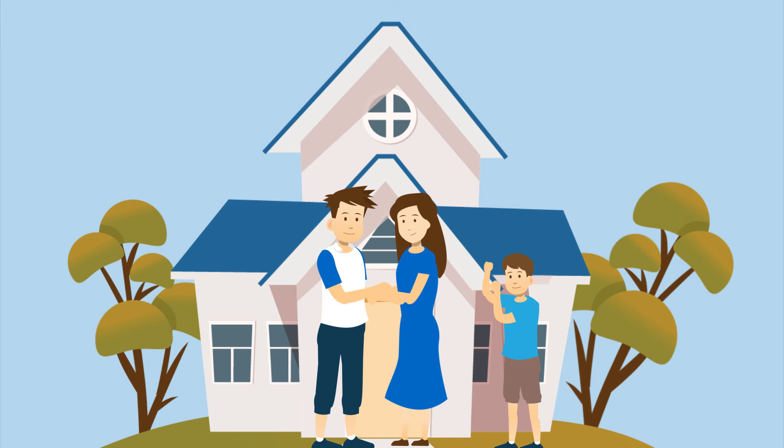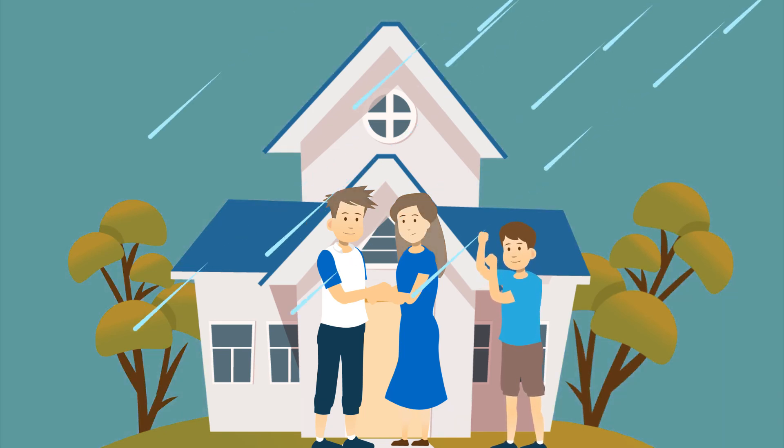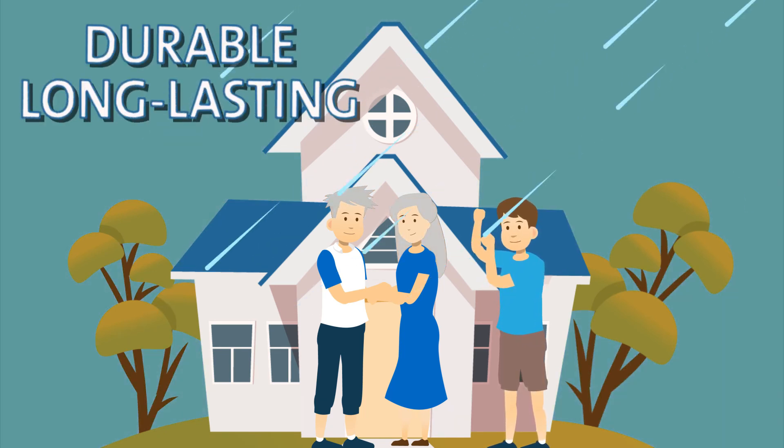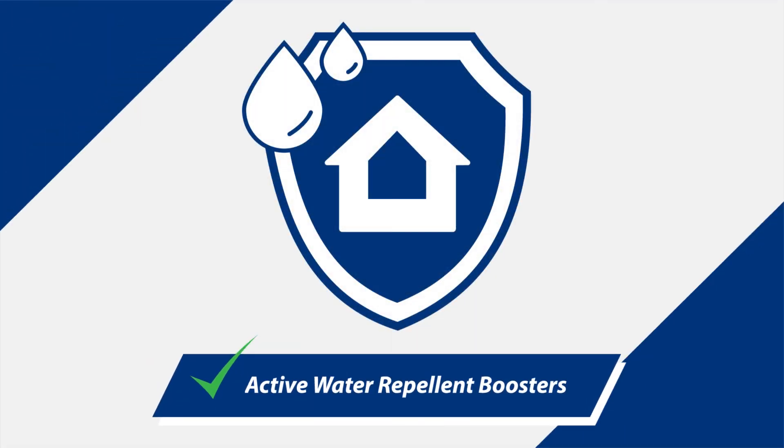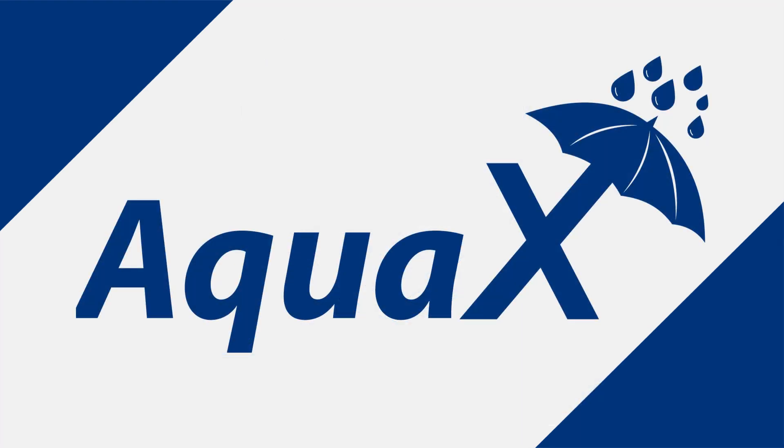When your house is built with Holcim Aqua X, you're assured that your home is durable and will last a long time. Get the assurance of a quality water-protected structure that stands the test of time with Holcim Aqua X with active water repellent boosters.